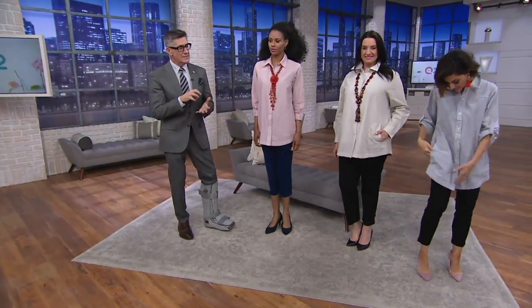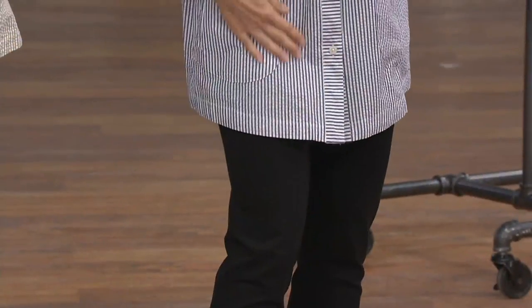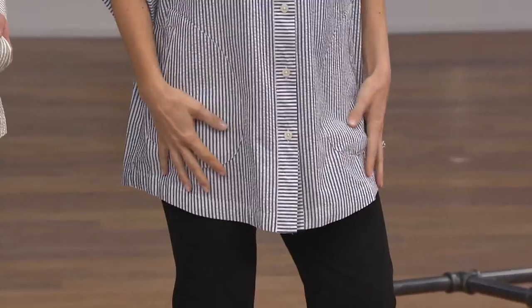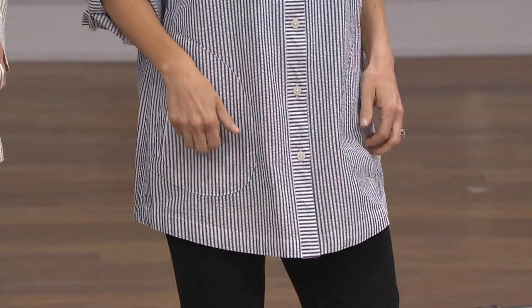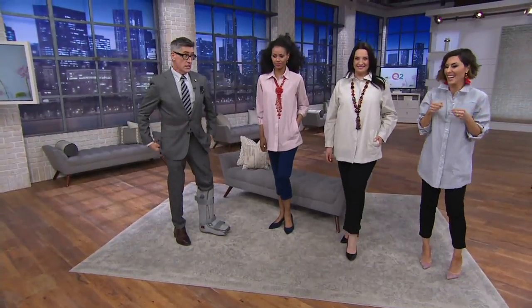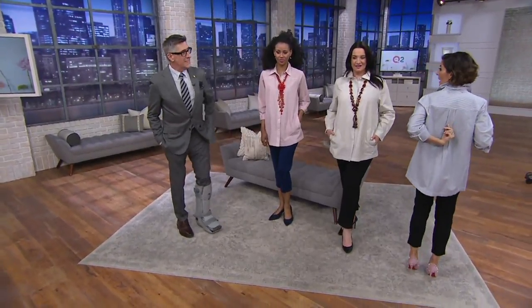Keep in mind, seersucker is all cotton but it doesn't do that wrinkle thing. It goes from the washing machine to the hanger. Do you iron your seersucker? Just my collar. She has a little bit of a collar obsession - she likes to pop a collar. We never even talked about that - isn't that fun?